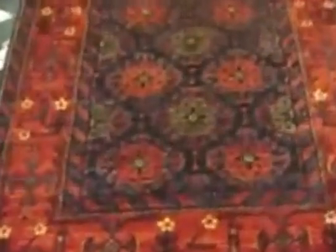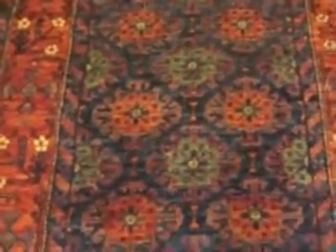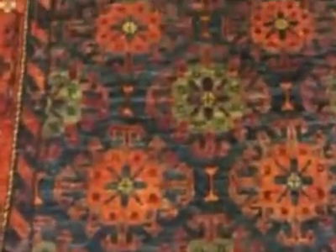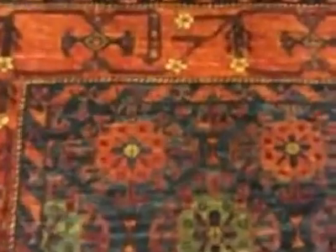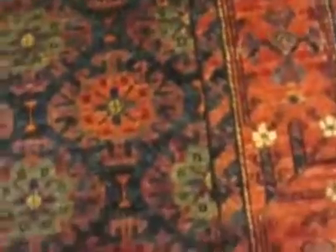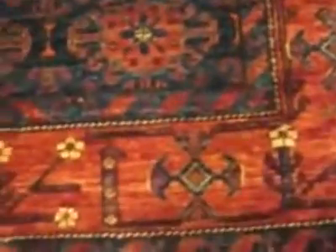Now this is about a four by six. This is an old design from an area called Samarkand, which is in another area called East Turkestan. Look at the gorgeous colors on this — the greens and the blues are just beautiful. The design is excellent, the weaving is nice and tight, and the design is very clear. It's a lovely, lovely rug.